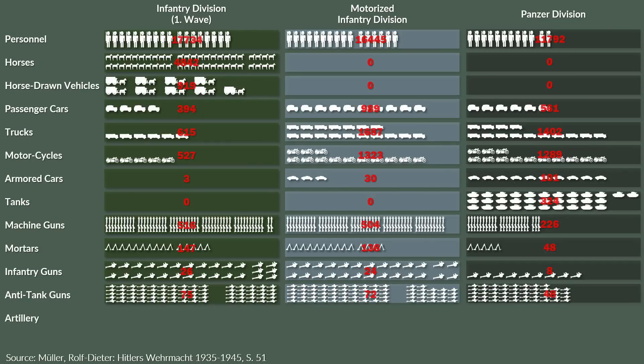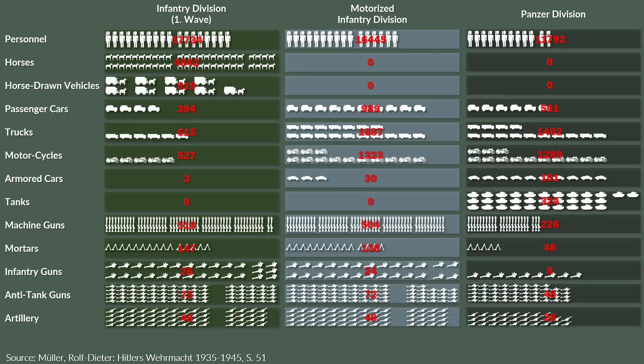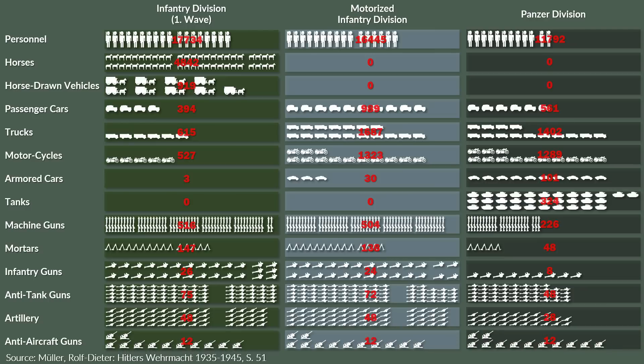For artillery, the infantry division had 48, as did the motorized division, and 28 for the panzer division. In terms of anti-aircraft guns, all three divisions had 12 light anti-aircraft guns.